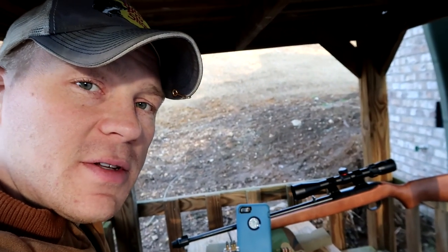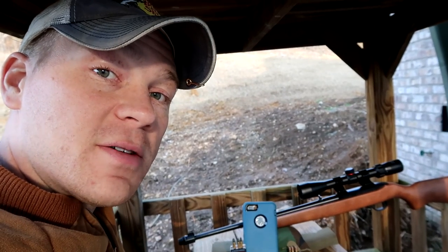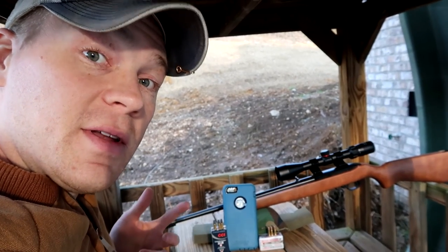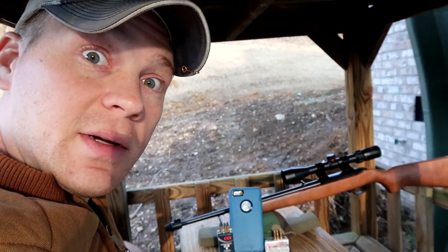Shooting these out of my Ruger 10/22. If you have any questions on my 10/22 setup, feel free to ask away in the comments. Love this 10/22 — I've done a few things to it. Great gun. Everyone ought to own a Ruger 10/22, but let's get to shooting.